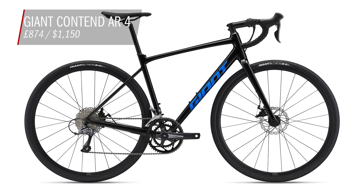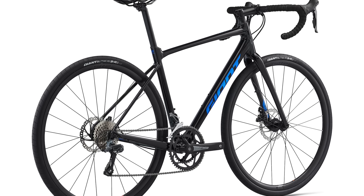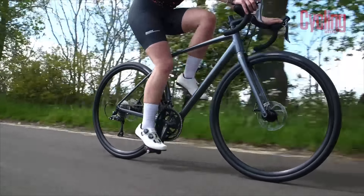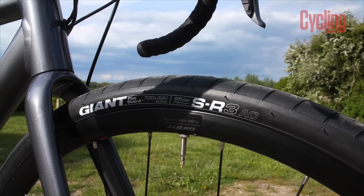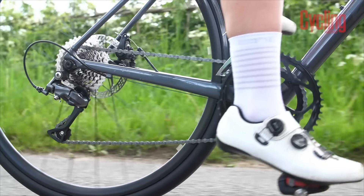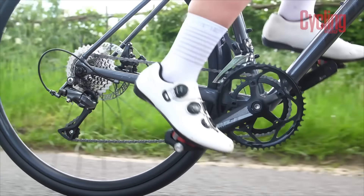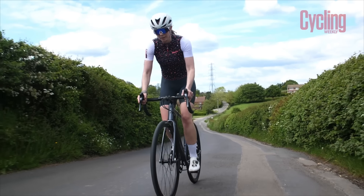If you are looking for an all-rounder from an established brand, then the Giant Contend AR4 is quite a good place to start. Costing £874 at the time of filming, it represents great value for money. Giant tout the Contend as an all-rounder that can handle more adventurous terrain, and I have to agree. While the bike comes stock with already wide 32mm tyres, you can fit up to 38mm, making it a compelling option for those wanting to do a little bit of light gravel riding. Like the Trek and the Specialized, the Contend comes with an 8-speed Shimano Claris groupset, but it's over £100 cheaper than both. And Giant are one of the largest bike brands in the world, so the frameset will no doubt be dialled and ready for any upgrades you might plan in the future.